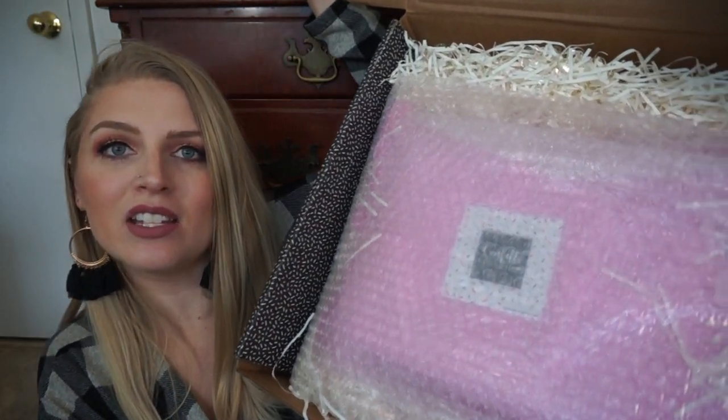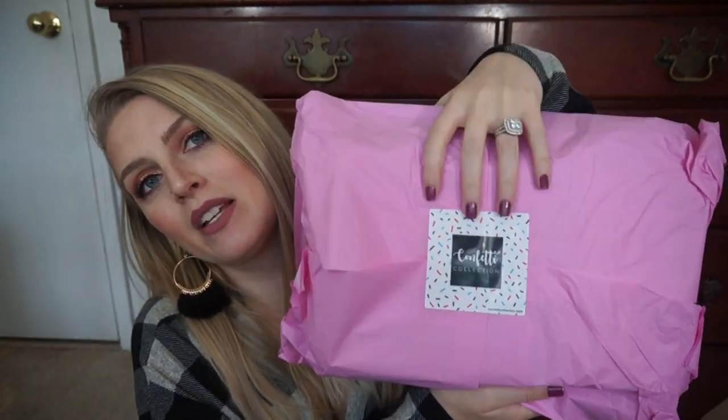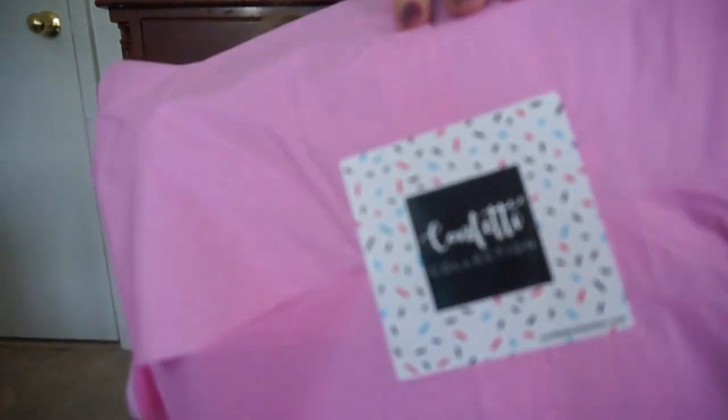They absolutely deserve it because this really is such a nice box. And when you open it up, everything is packaged super nicely. It's all bubble wrapped up. We've got a bunch of confetti in here, which is fitting because it's the Confetti Collection box. And then everything's just wrapped nicely — I love the presentation. It's so beautiful, wrapped up in tissue paper with a big sticker that says Confetti Collection with little sprinkles like confetti. It's just all perfectly themed.